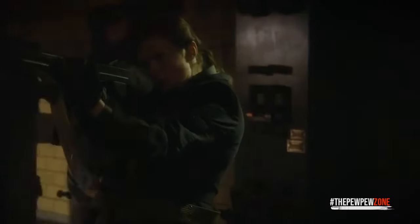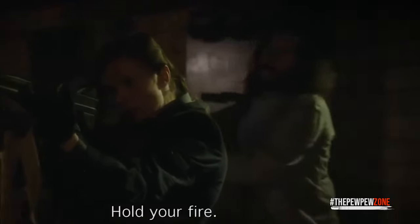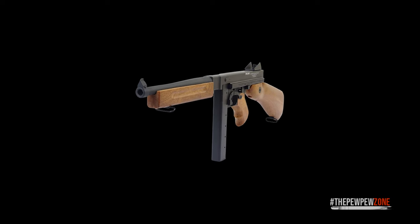The only negatives of the weapon are its price and weight. Surprisingly, it has almost double the weight of the guns mentioned above — the 1924 A1 weighs about 13 pounds.